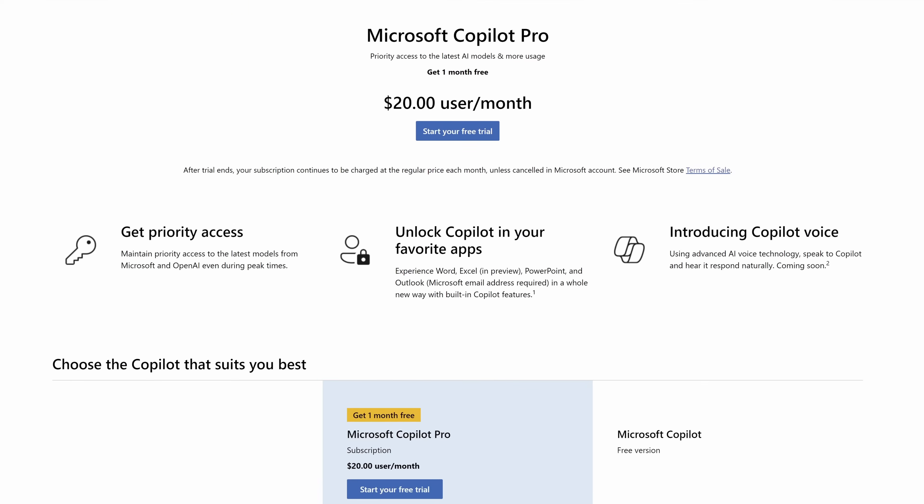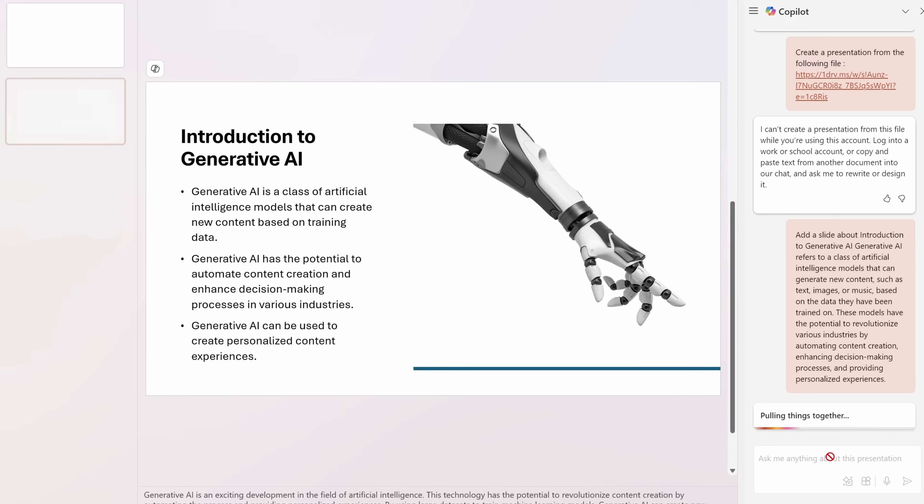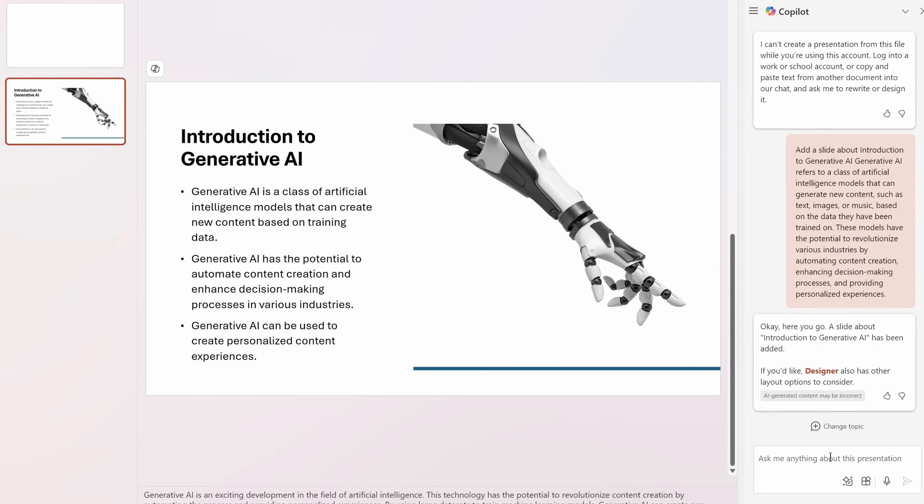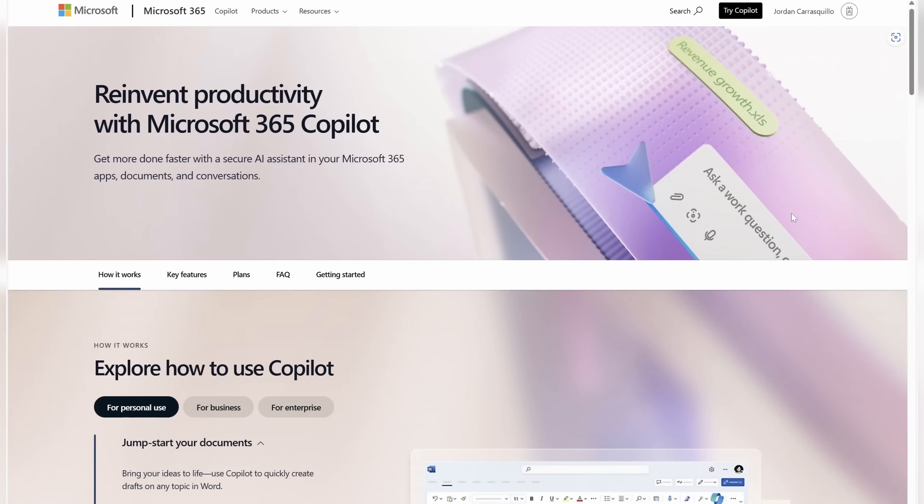For Copilot, there are two subscriptions you can pick from: Copilot Pro and Copilot for Microsoft 365. Copilot Pro is more affordable at $20 per month, and it gives you access to Copilot in Word, Outlook, Excel, PowerPoint, and OneNote, with some slight restrictions. Copilot for Microsoft 365 is aimed more at businesses, priced at $30 per month, and it offers additional functions in Teams and Outlook, utilizing more corporate data to set up how the AI functions.